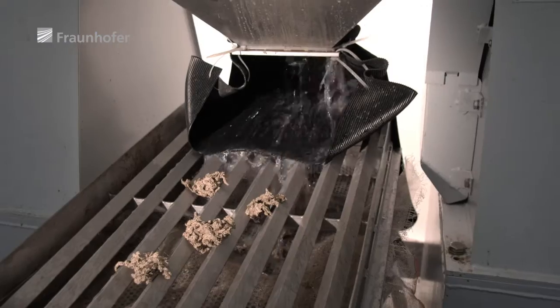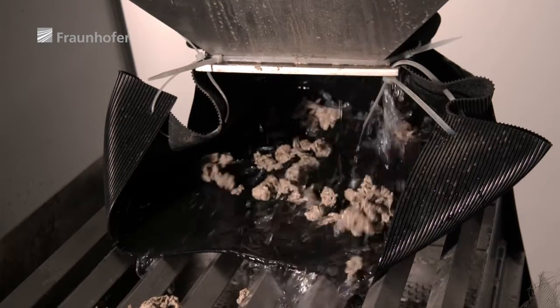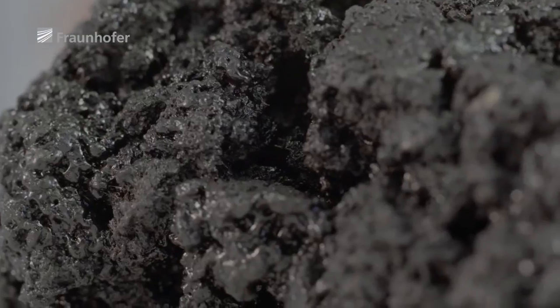Once the roots have been ground up, the raw material can be separated from the remaining substances using just water. Natural rubber is the source of some 40,000 products that are used in our everyday lives. Its most important application, which accounts for some 80% of natural rubber use, is in tyre production.